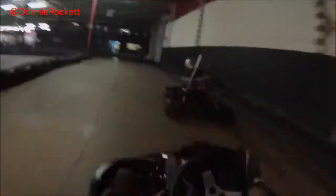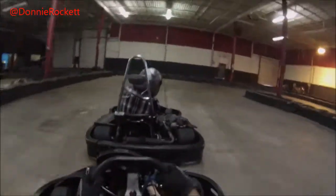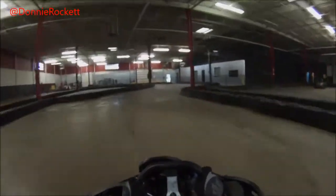I'm probably about on my 6th or 7th lap of my very first race. I'm starting to catch up with a little bit of lap traffic. All the karts are pretty competitive, pretty even with each other.